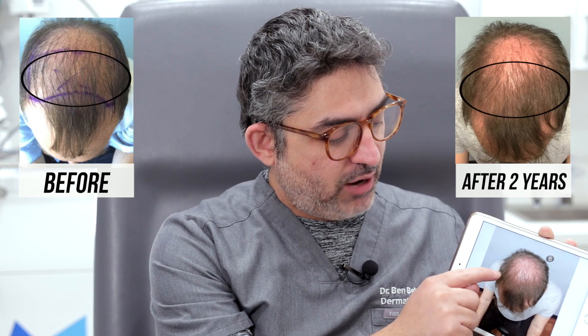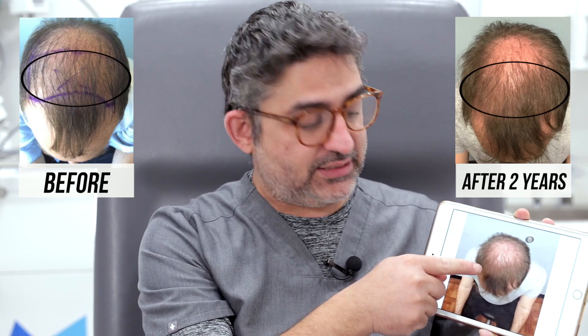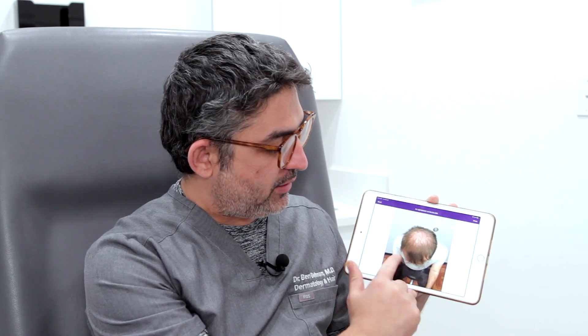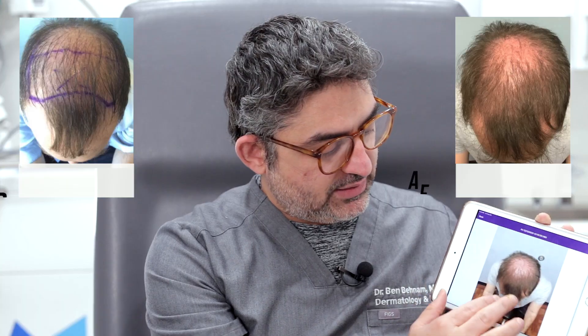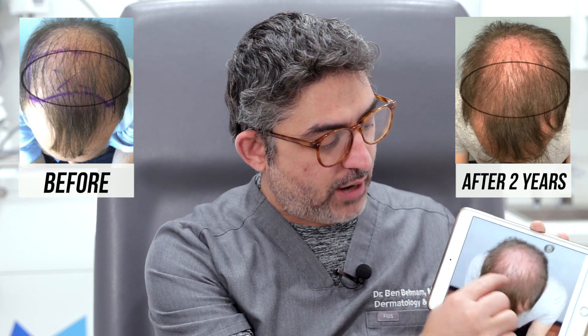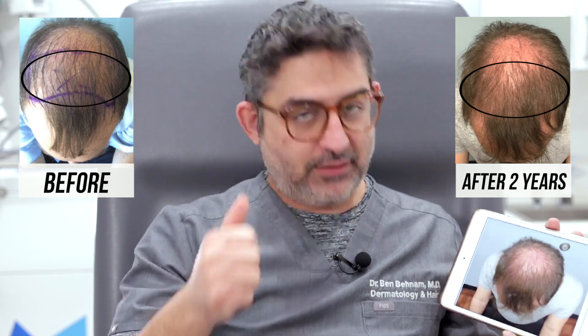First of all, the area that we treated with stem cells — almost two years later — it was still visible. There's still a lot of hair there if you compare it to two years before. In the area we treated, he really had not much hair, and now two years later the hair is still quite robust, which means that the stem cells did grow hair, and the stem cell results are still there two years later.